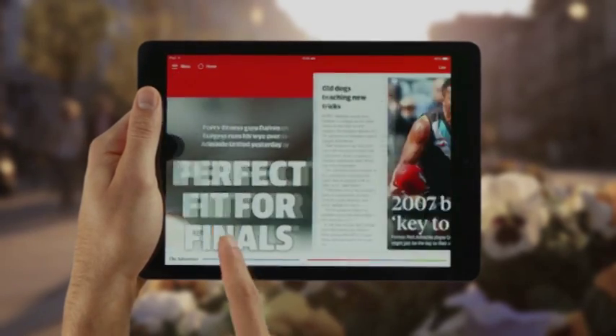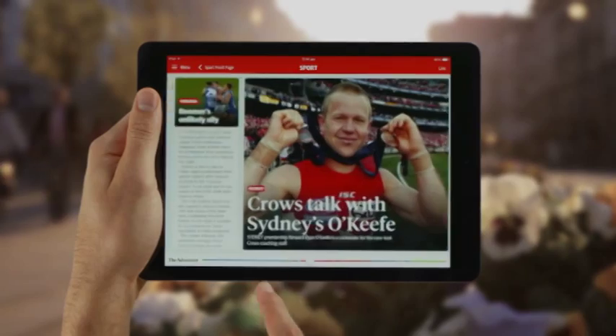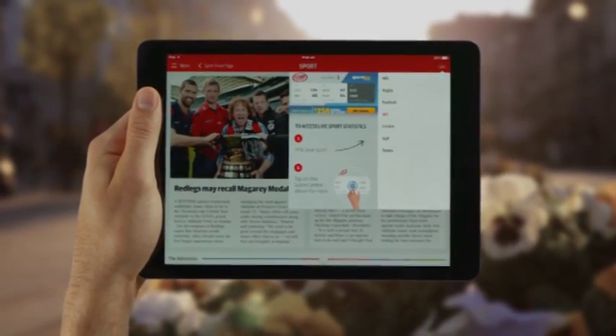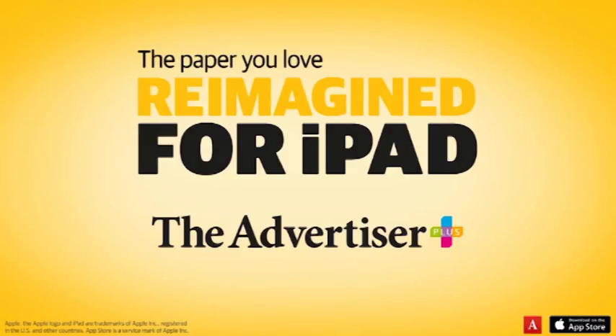Of course, our new app is full of sport, with all our in-depth reporting and analysis plus live scores. So keeping on top of your game is easy. It really is everything you love about the Advertiser reimagined for your iPad. Download our app and get extra extra every day.